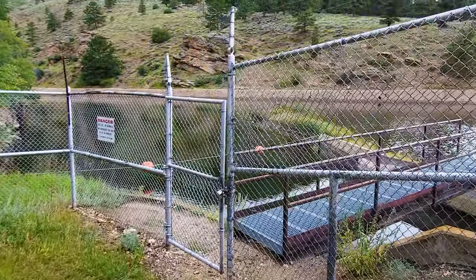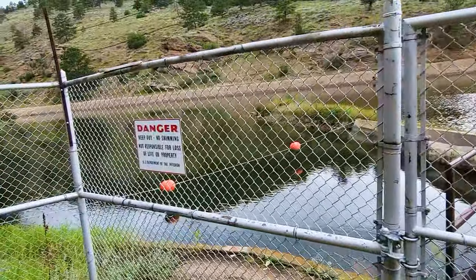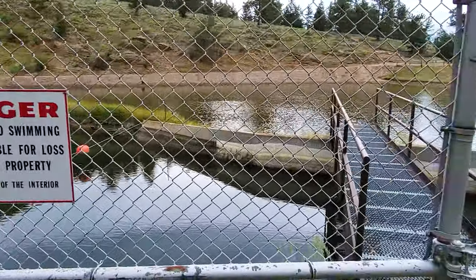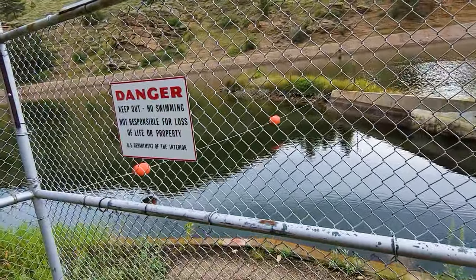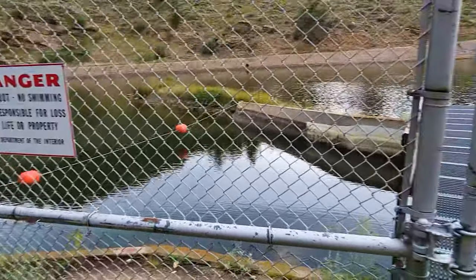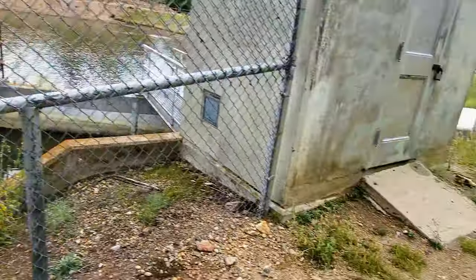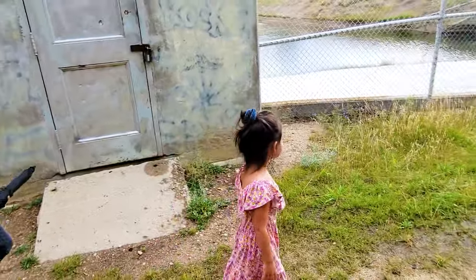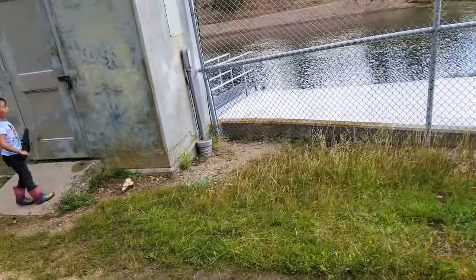Here's the first intake. You can't open this — well, you don't want to go in there because you won't come back. There's a sign: 'Danger, keep out.' So we're not going in there, but that's pretty cool. That's where the water goes down through a tunnel to Mary's Lake and then Lake Estes. We're going to go check it out.